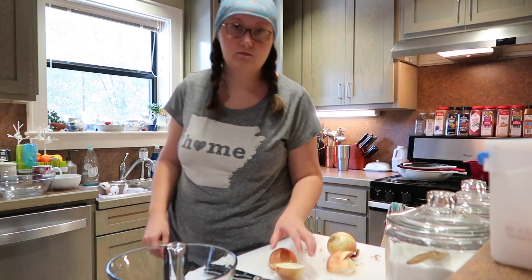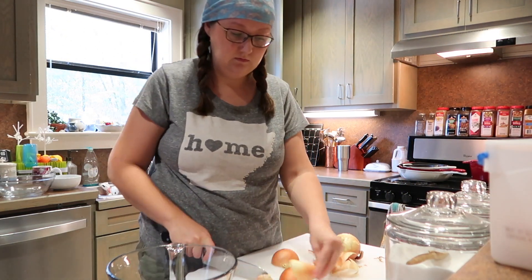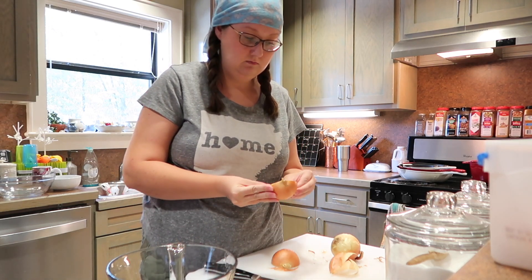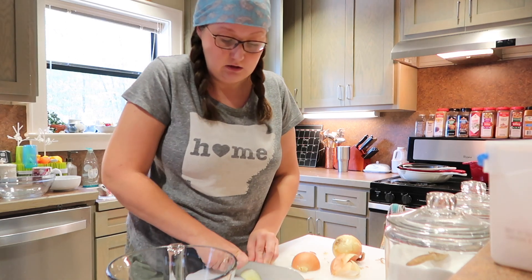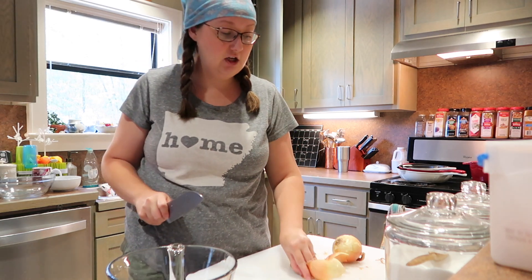Hey guys, welcome back to my channel. This day is the next day after the last video you saw, where I was cutting up the chicken and chasing the goats all around. So today in this video I'm cutting up about 10 onions and browning up about 8 pounds of ground beef to make freezer meals, which is going to be the next video.